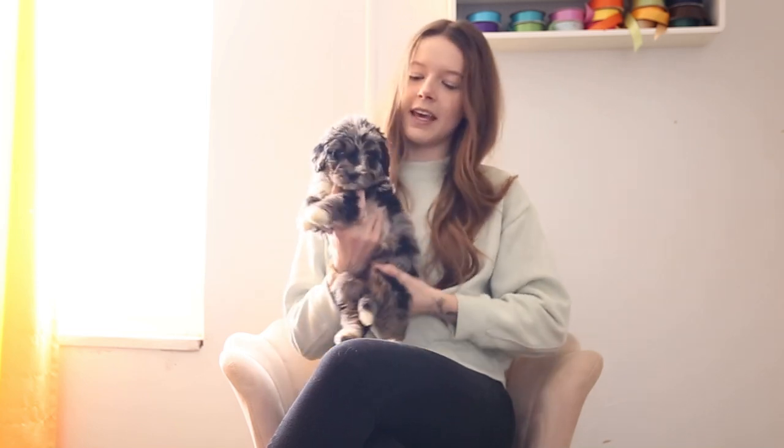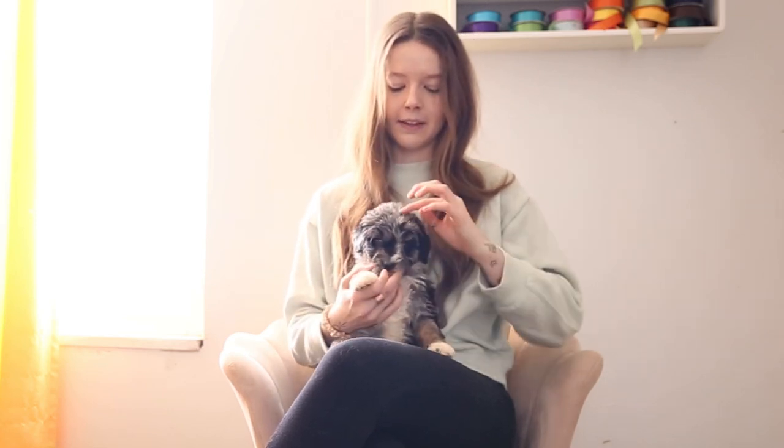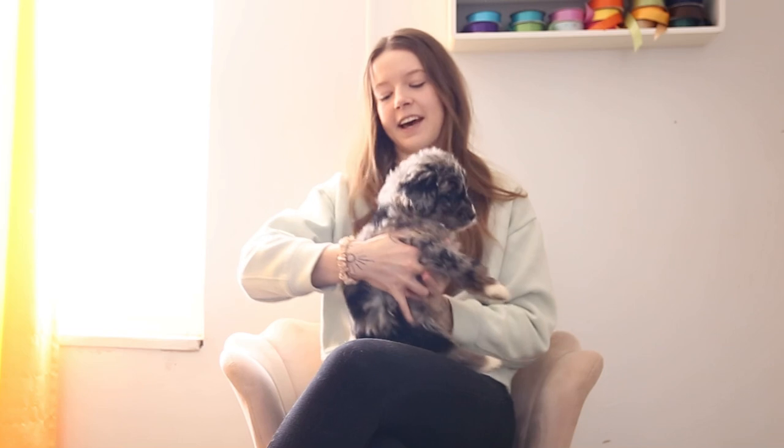For coloration, he is a Merle Tri. He has lighter tan points on the front of his legs, back of his legs, you can kind of see on his cheeks and muzzle area, little eyebrows, and of course his bum. He's got his little white socks, the little white kind of switchback blaze going up, lots of white on his chest, and of course his back feet and his little tail.